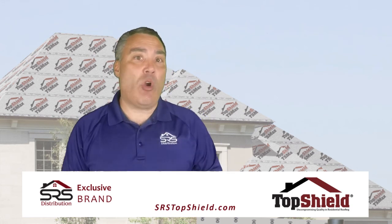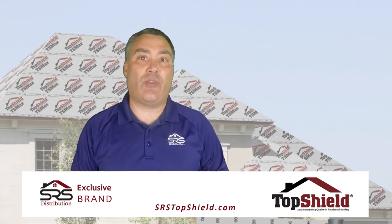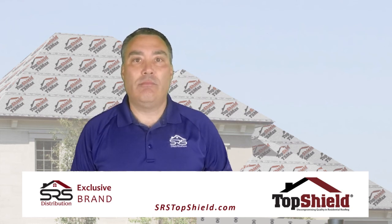Now if you want to learn more about SRS's exclusive TopShield residential roofing products and accessories, please visit your local SRS branch or go to srstopshield.com. Thanks for watching.